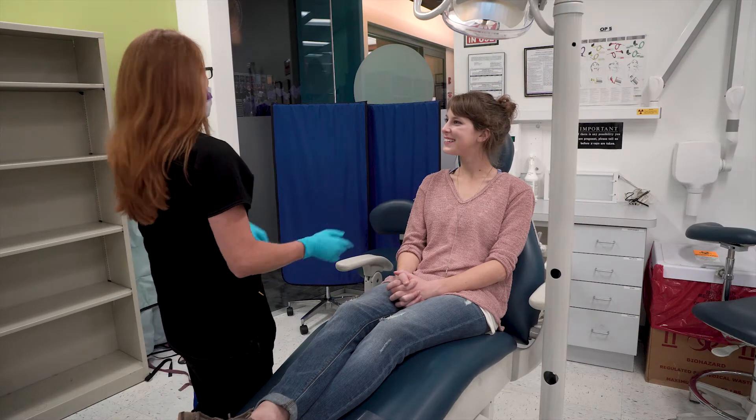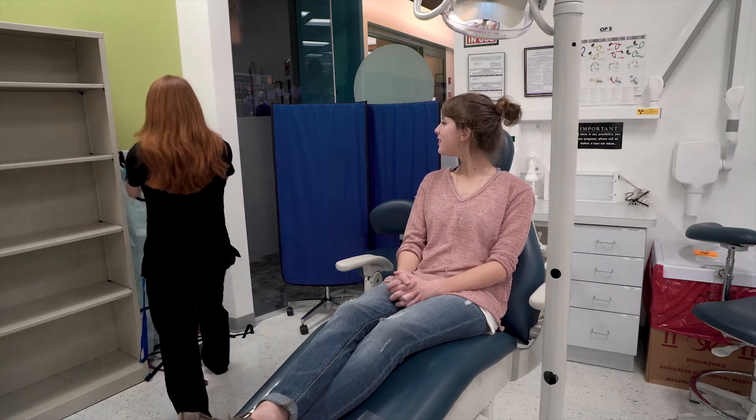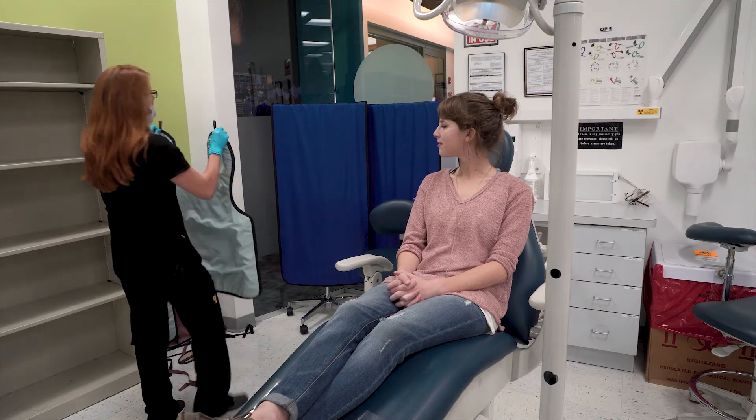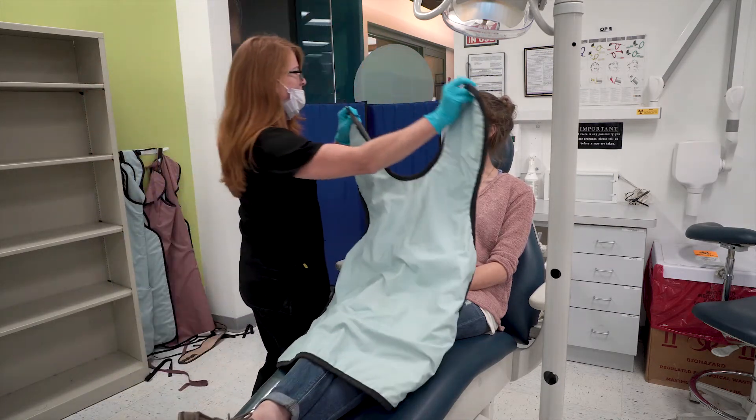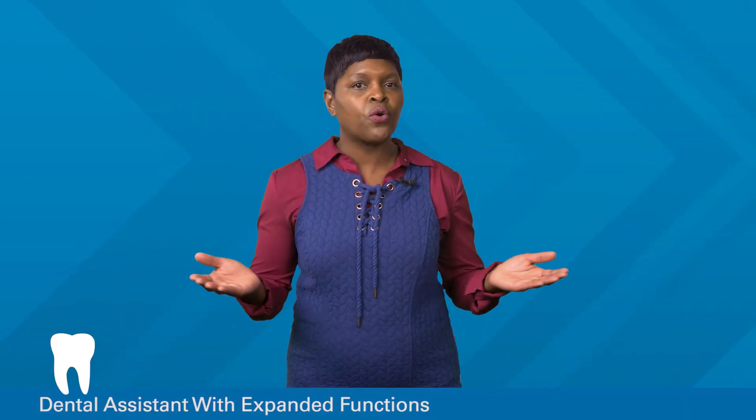Do you know someone who's afraid to go to the dentist? As a dental assistant, you could work with those patients to help them relax and feel comfortable. In addition to working with patients, you could also be responsible for office tasks, like recording patient history and making appointments.